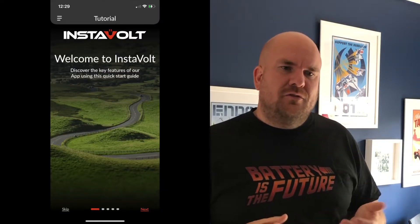Instavolt quite quietly launched an app. I noticed a couple of people on Twitter talking about it. I signed up using a friend's referral code, and that actually gives both of us five pounds of credit. So I thought, worst case, I'm going to get a five pound discount on a charge — that's great.